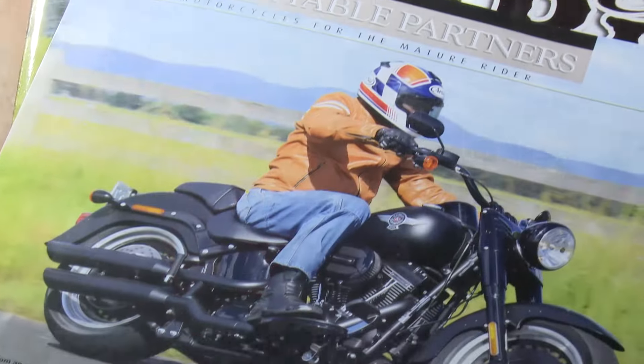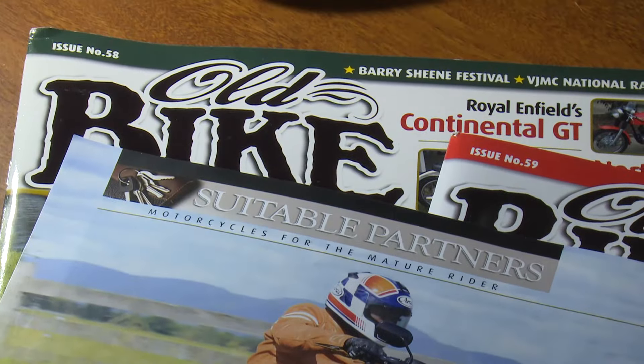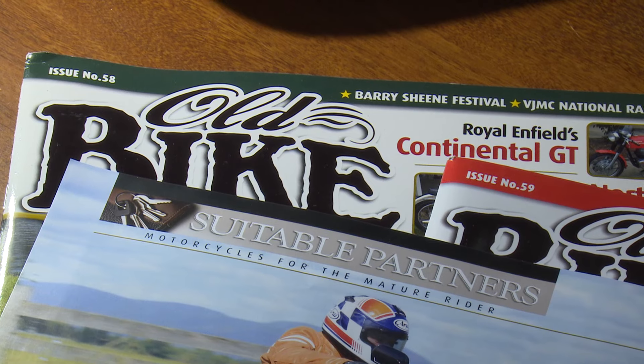Hi, my name's Jim Scaisbrook, editor of Old Bike Australasia magazine. As well as having a keen interest in classic and historic bikes, many of our magazine readers have at least one modern bike, usually several. That's why almost from the start of the magazine ten years ago, we introduced a regular segment called Suitable Partners — new bikes that make suitable partners to any classic collection.